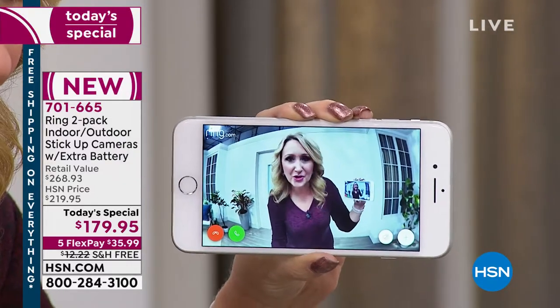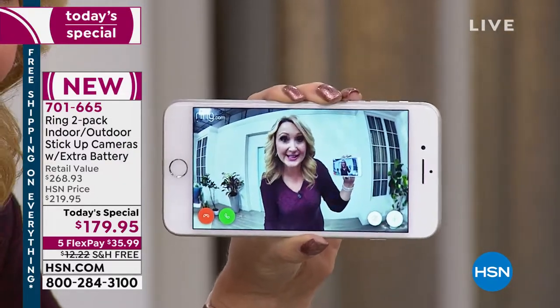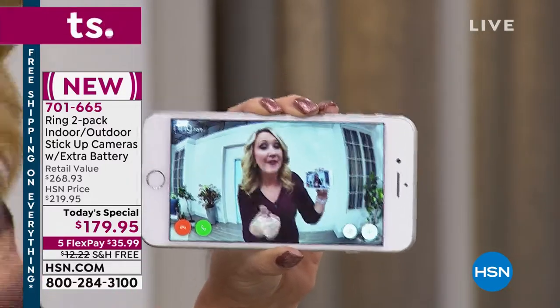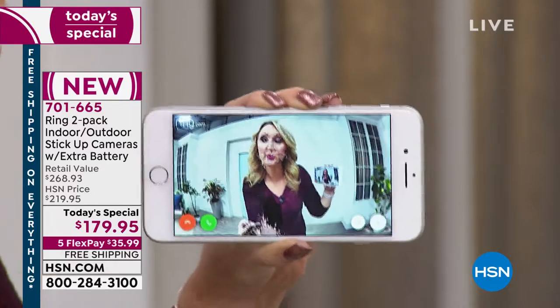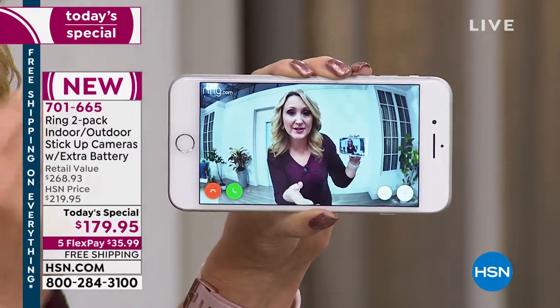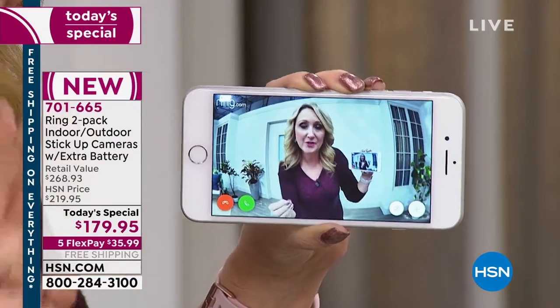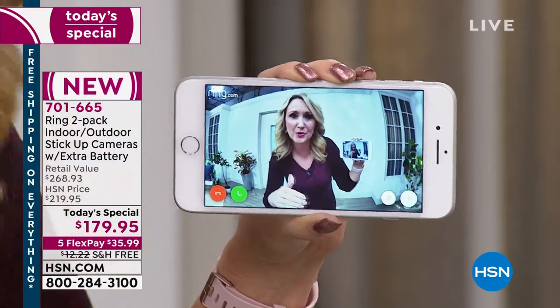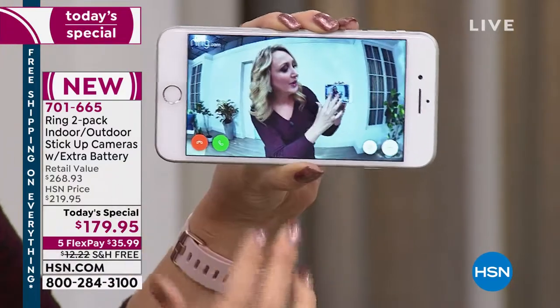Every four seconds in this country there's a property crime - packages are being stolen, cars are being broken into, items taken out of your mailbox. When you have Ring, you always know what's happening. With this two-camera solution that works both indoors and outdoors, it's perfect. If you move, you really have all the answers.